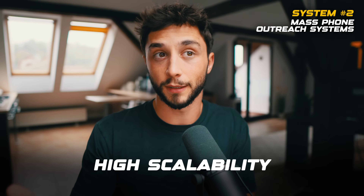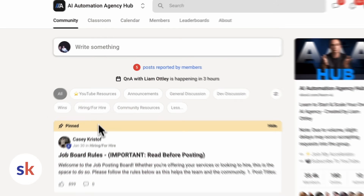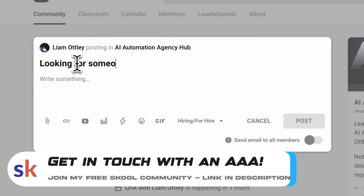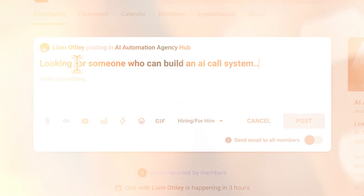If you're a business owner, you'll likely want to get in touch with an AI automation agency — easiest way to do that is within my free School community. Whereas with a human team you have to add more people over time, which in terms of scalability is not ideal. On this document I have four different real-world examples of people in our community selling these mass phone outreach systems. If you want to take a look at those, you can get access to them on the School community.